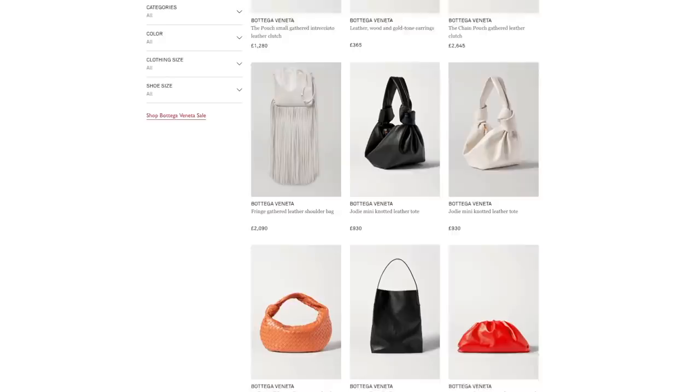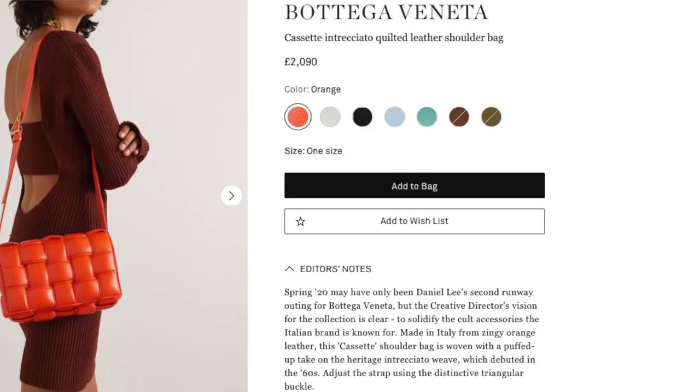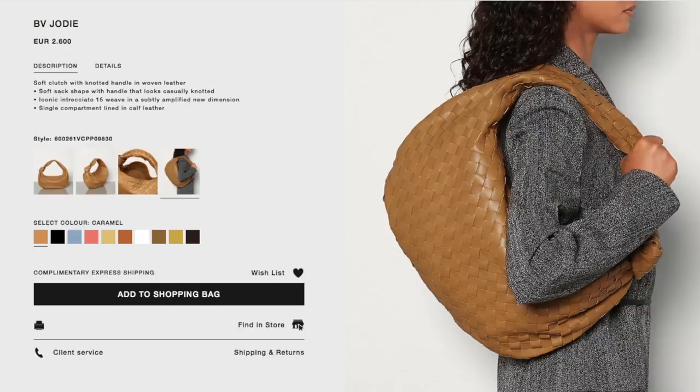Bottega Veneta was founded in the '60s in Vincenza, Italy. If you're not familiar with the brand, they create incredible handbags instantly recognizable for their distinctive woven leather design called Intrecciato. I feel very lucky to have one in my collection — it's staying with me forever. I love the bright pops of color from their new collection in that gorgeous deep coral, but if I could choose just one bag right now it would be the classic weave Jodie bag in caramel — it literally takes my breath away.